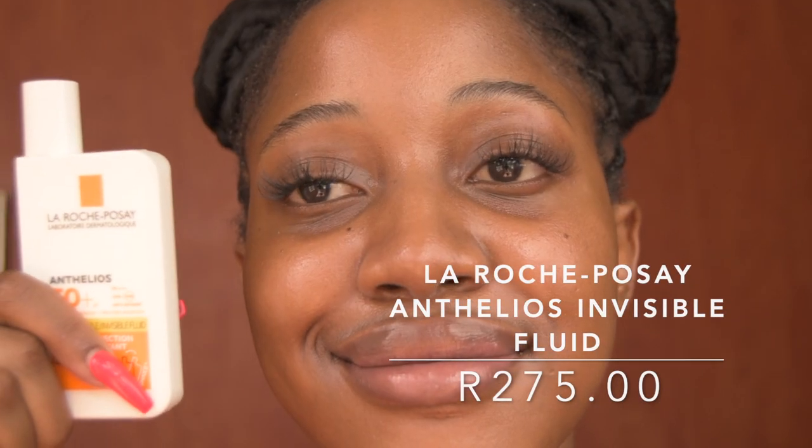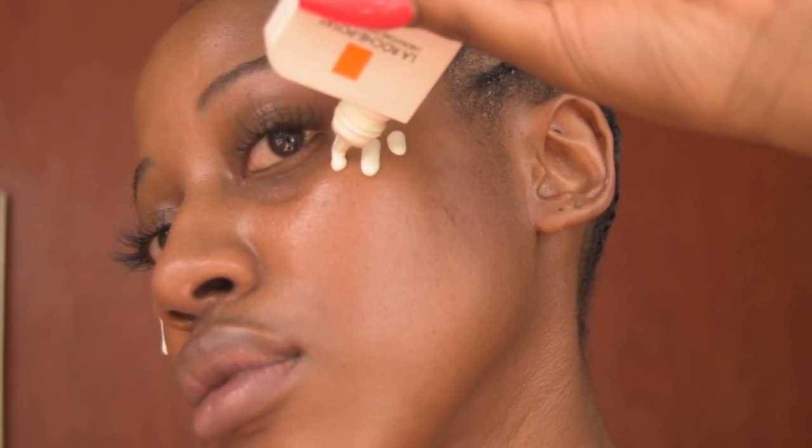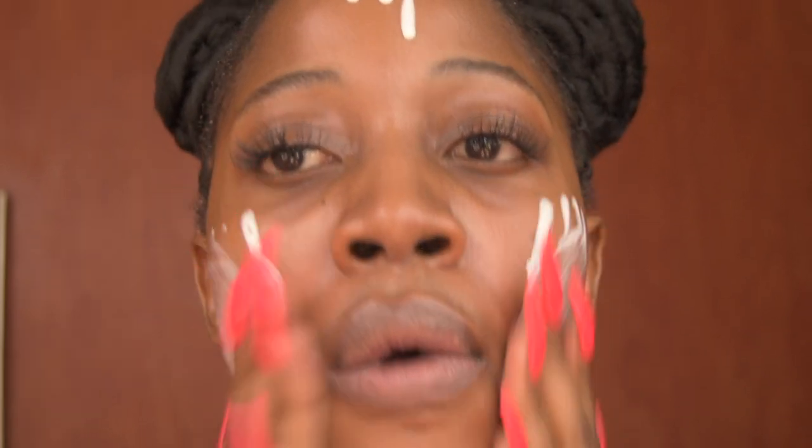Starting off with the first sunscreen, I will be talking about the La Roche-Posay Anthelios Invisible Fluid SPF 50+. I recommend this sunscreen for people with both oily and dry skin. It is a very lightweight sunscreen and it honestly gives me Japanese/Korean sunscreen vibes. One thing I like about it is that it comes with a nozzle, so it makes application and reapplication onto the face so much easier.